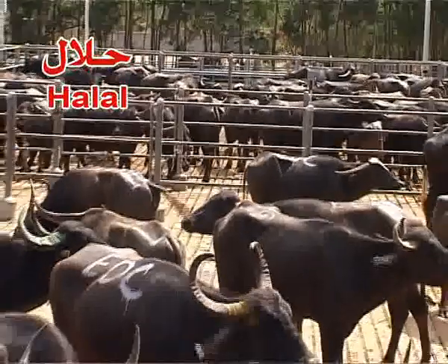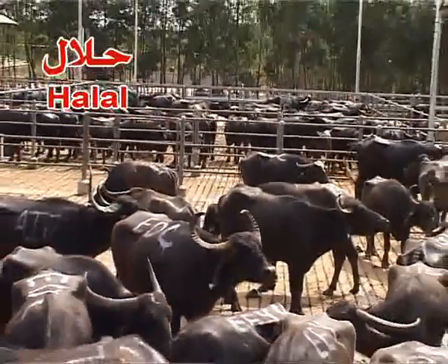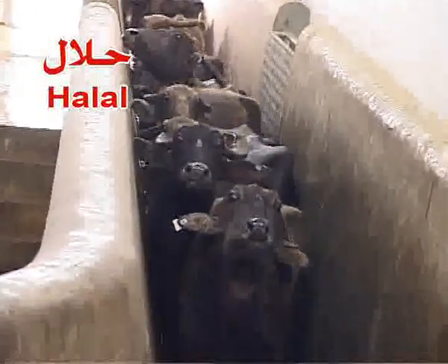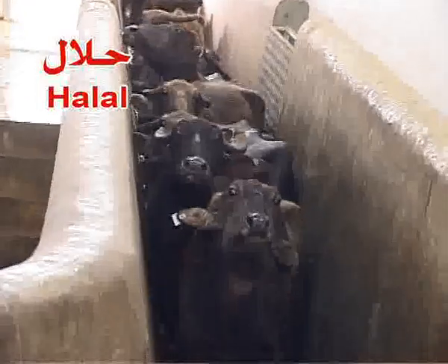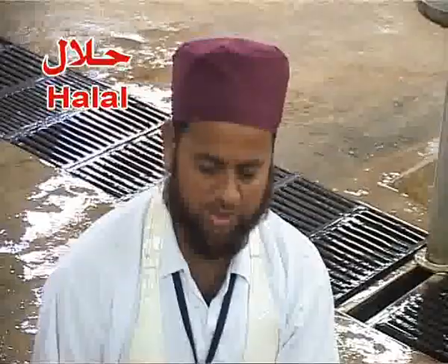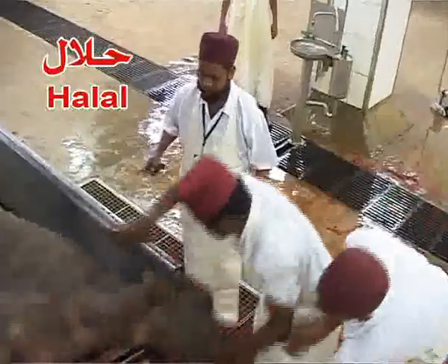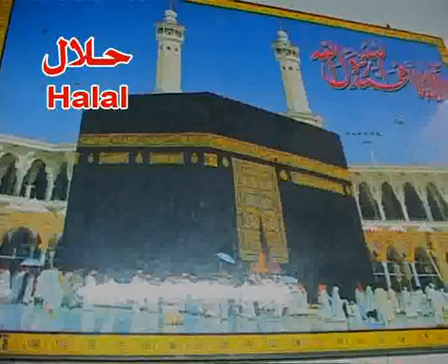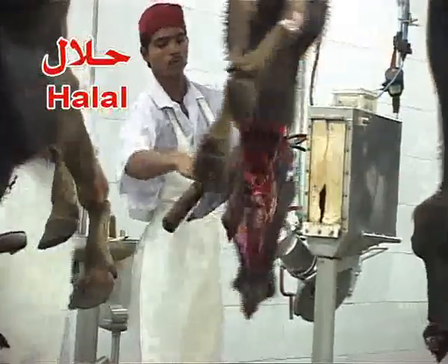The owners being devout Muslims, the ritual of Halal is very sacred. We therefore follow the strict ritual of Halal. Each and every slaughter is supervised by a certified and trained Muslim mullah, who ensures a perfect Halal ritual. All operations are done as per Islamic slaughter procedure and certified accordingly.